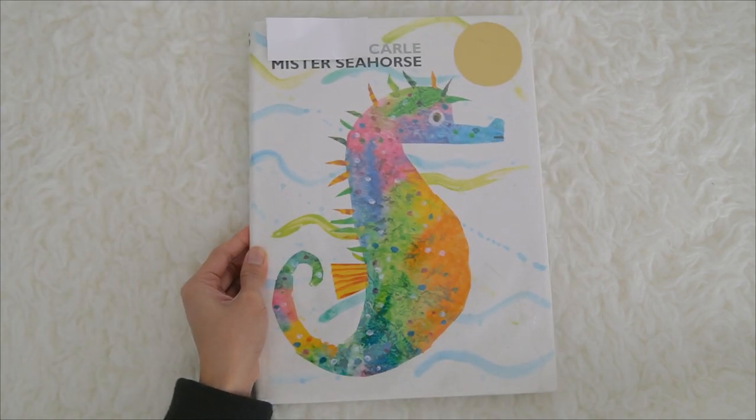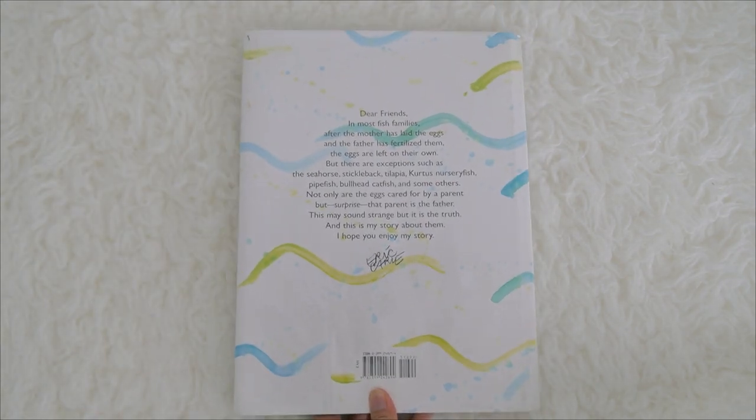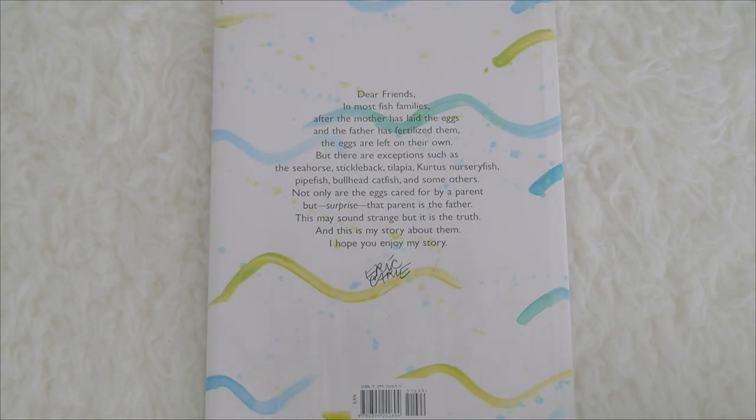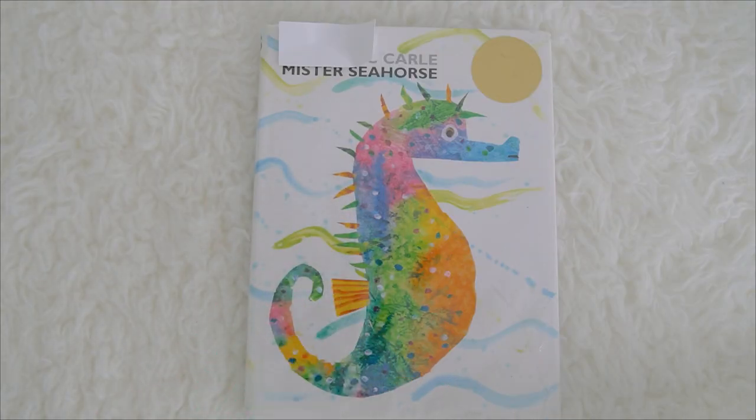The end! And that's the story of Mr. Seahorse, by Eric Carle. The author has something to say about the book: Dear friends, in most families, after the mother has laid the eggs and the father has fertilized them, the eggs are left on their own. But there are exceptions, such as the seahorse, stickleback, tilapia, curtis, nursery fish, pipefish, bullhead catfish, and some others. Not only are the eggs cared for by a parent, but surprise — that parent is the father! This may sound strange, but it is the truth, and this is my story about them. I hope you enjoy my story. See you kids again next time, bye!